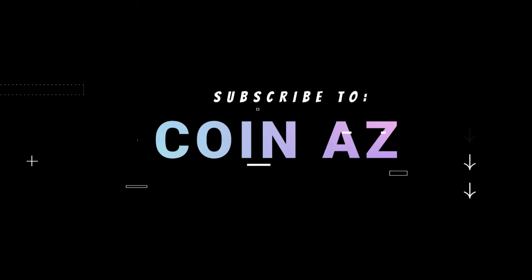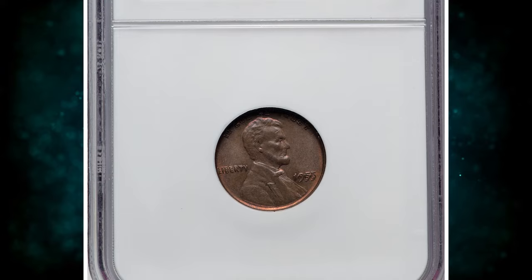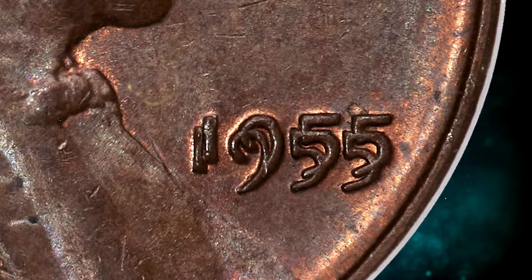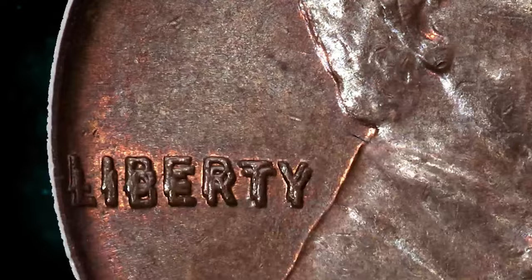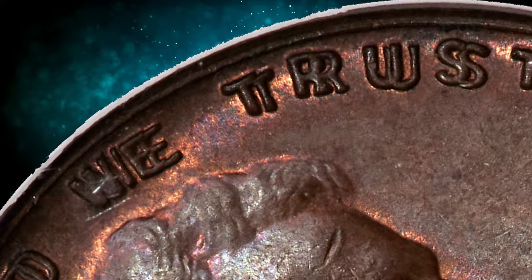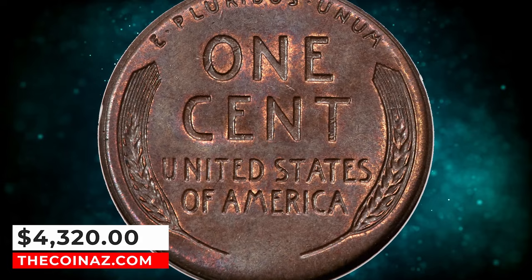Number 3: 1955 Lincoln Cent with Double Die Obverse, graded as MS64 Brown by NGC. Deep walnut brown patina bathes this satiny and boldly struck key date cent. Some flickers of orange-red color remain in the most protected areas. Each side exhibits a few trivial ticks, but it is a generally unabraded example. FS-101 shows bold die doubling visible to the naked eye, making it one of the most sought-after issues in the series. This elusive specimen was sold for $4,320.